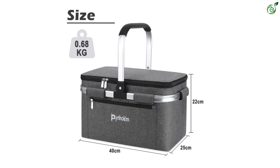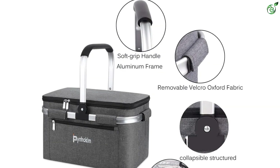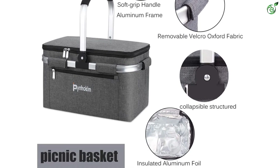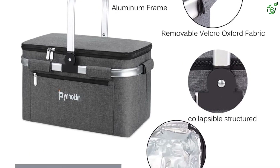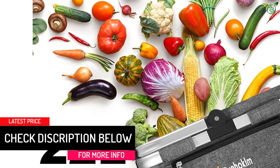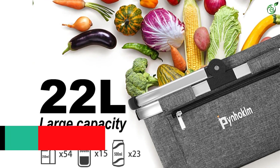The overall dimensions are approximately 16.54 x 9.06 x 10.63 inches (L x W x H). The aluminum alloy frame design can hold 45 pounds, can hold 10-inch pizzas, 23 bottles of 500ml drinks, and eight lunch boxes. It can also be used as a great gift for families and friends to enjoy a warm, exciting time together.